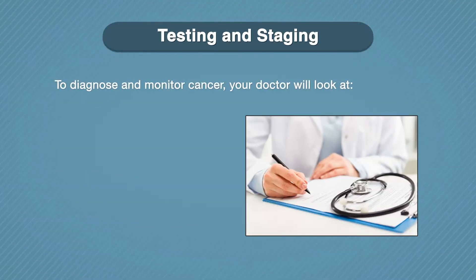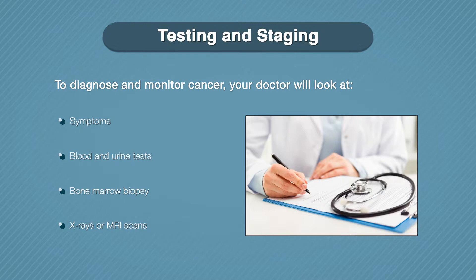To diagnose and monitor your cancer, your doctor will look at your symptoms, blood and urine tests, and do a bone marrow biopsy. Your doctor may also order scans like x-rays or MRIs.